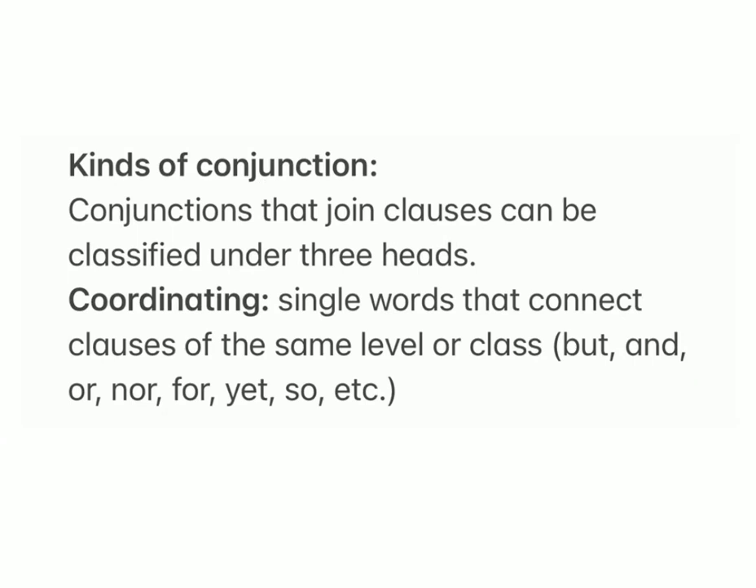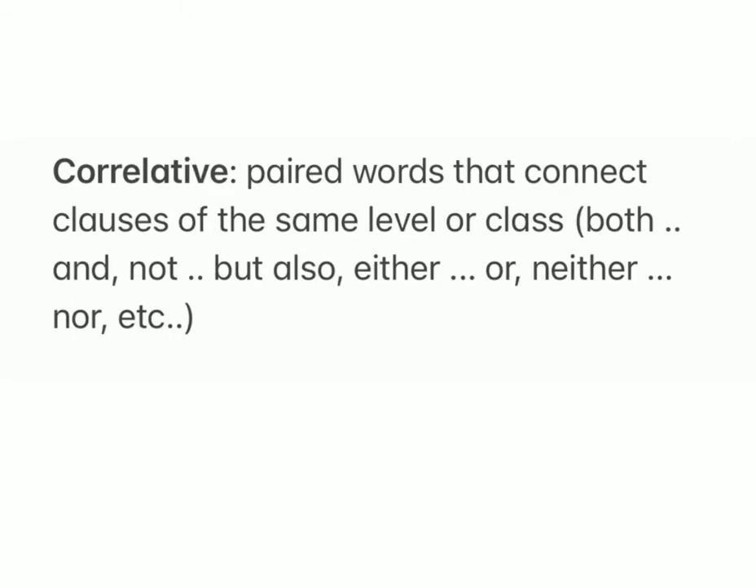Kinds of conjunctions. Conjunctions that join clauses can be classified under three heads. Coordinating: single words that connect clauses of the same level or class — but, and, or, nor, for, yet, so, etc.